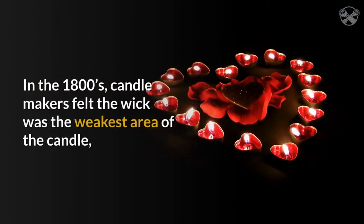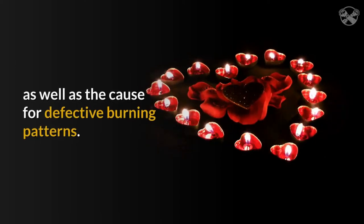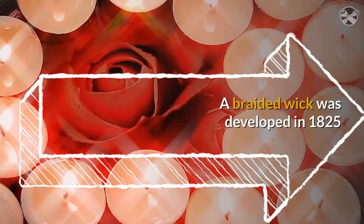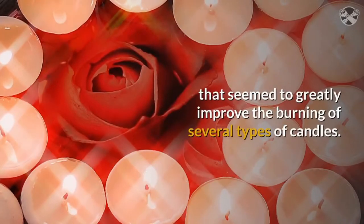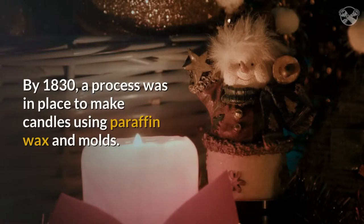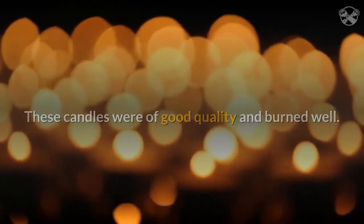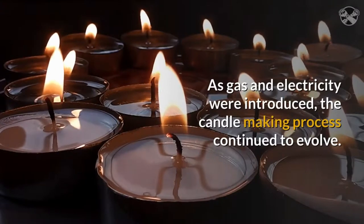In the 1800s, candle makers felt the wick was the weakest area of the candle, as well as the cause for defective burning patterns. A braided wick was developed in 1825 that seemed to greatly improve the burning of several types of candles. By 1830, a process was in place to make candles using paraffin wax and molds. These candles were of good quality and burned well. As gas and electricity were introduced, the candle making process continued to evolve.